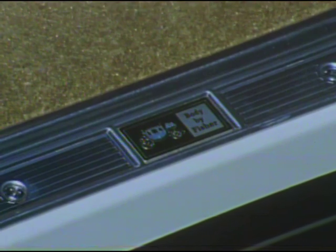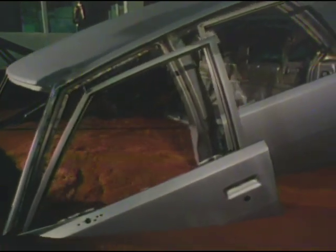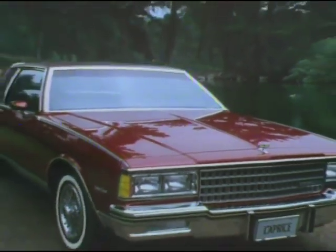Every Caprice and Impala is designed with the built-in value of Body by Fisher, where rigid quality control standards help ensure a solid, tight body unit. To help preserve the car's quality appearance, extensive anti-corrosion processes are used. It begins with the metal itself — special zinc treated steels are used in selected applications to fight corrosion. The car is then extensively coated with zinc-rich primer that gets into many hard-to-reach places. Every Caprice and Impala then receives another primer coat, as well as a special coating on selected body panels to fight corrosion and stone chipping. Finally, three color coats of Magic Mirror acrylic paint are applied, all of which are designed to help keep your car looking good.